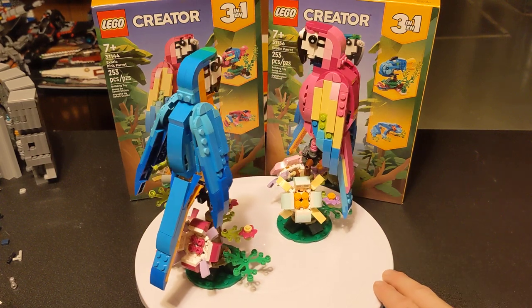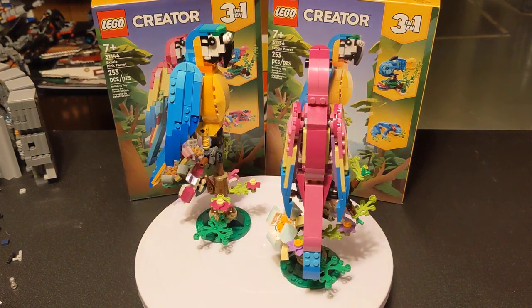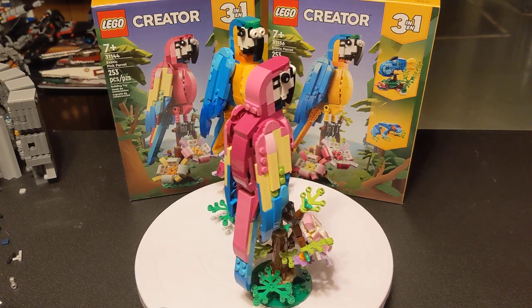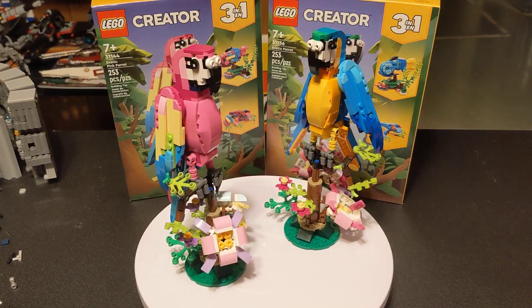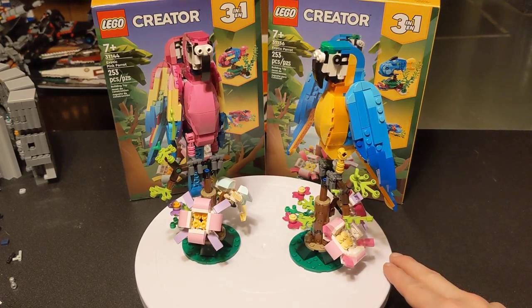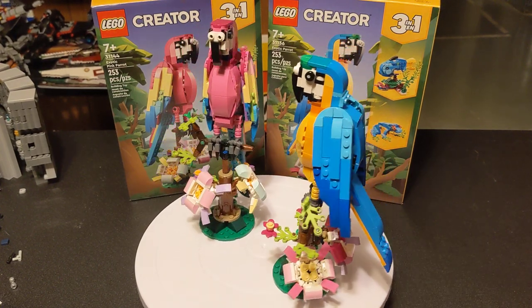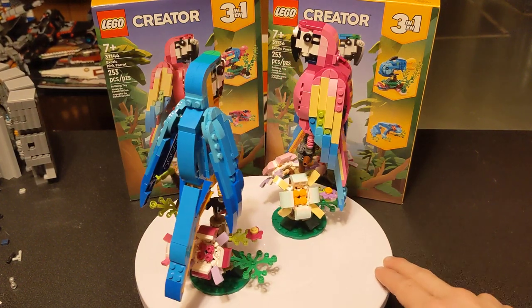The most notable difference is that the blue one came out in March of 2023, while the pink one didn't come out until August of 2023. Another big difference is the availability — you'll find the blue one at a lot more places than the pink one. Though I'm pretty sure basically every Target has both of them.